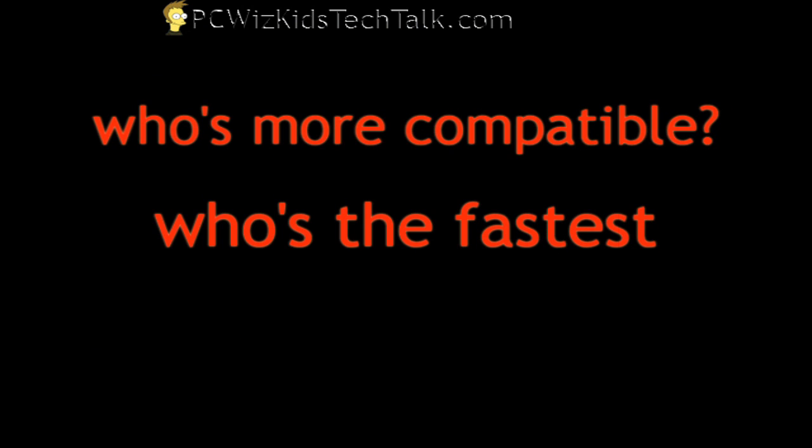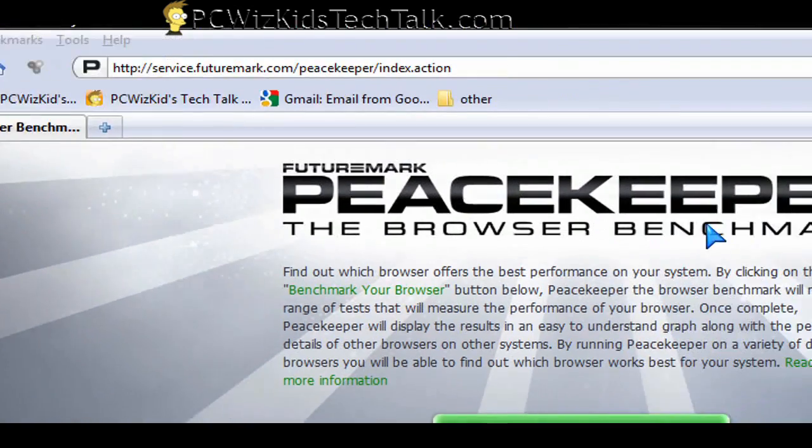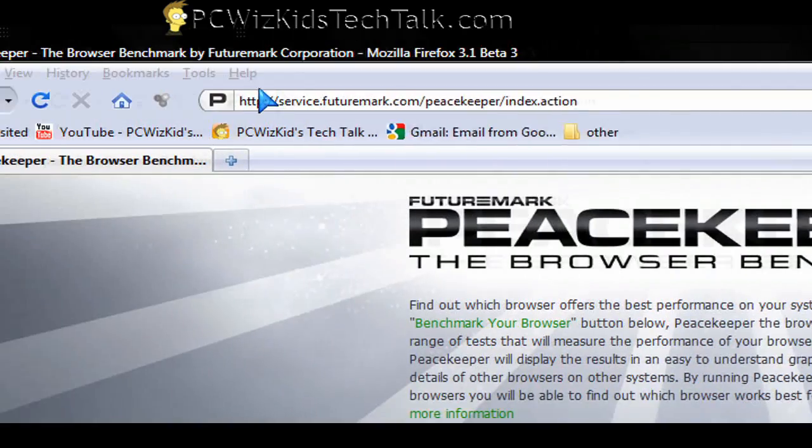We're always talking about who's the fastest, who's more compatible, who's got the most features. Can't we all just get along? Maybe not, but there is a free benchmarking tool called the Peacekeeper.